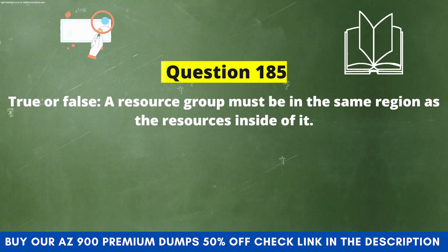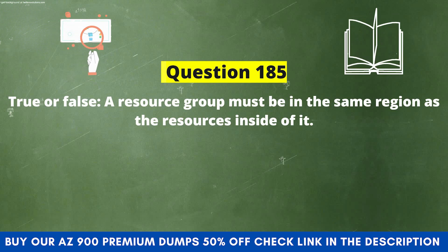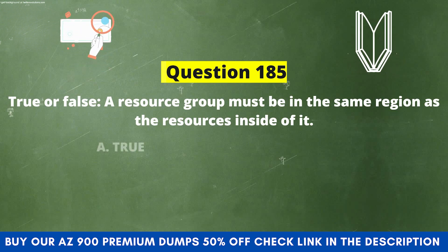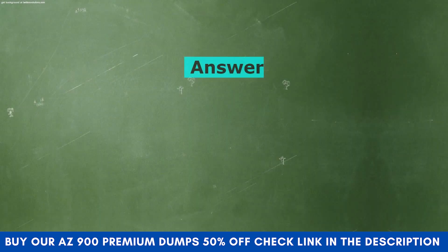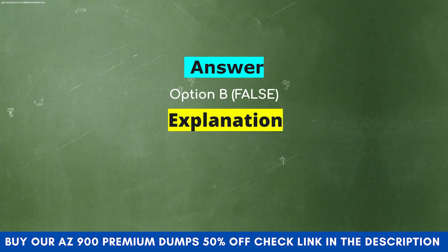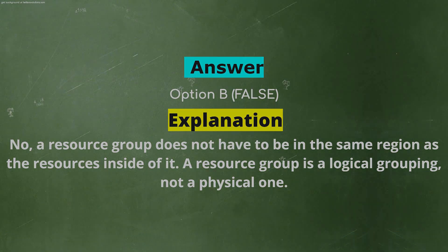Next question: True or false? A resource group must be in the same region as the resources inside of it. Option A: True. Option B: False. The correct answer is Option B: False. Explanation: A resource group does not have to be in the same region as the resources inside of it. A resource group is a logical grouping, not a physical one.